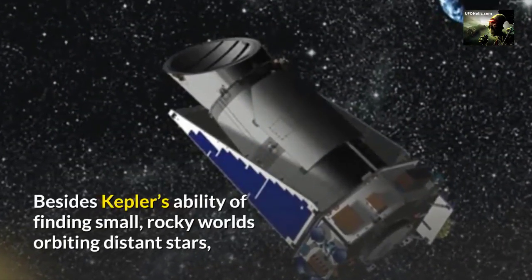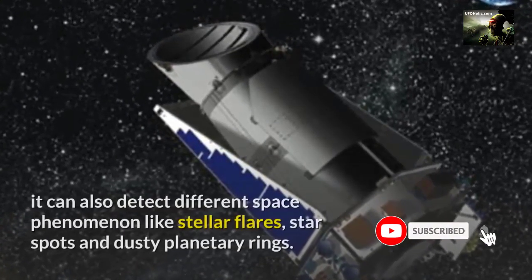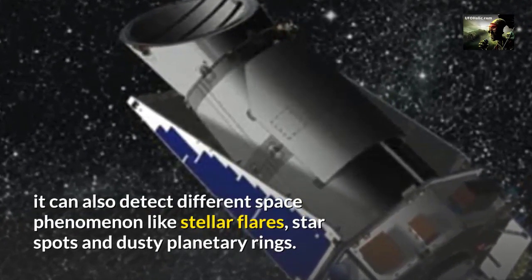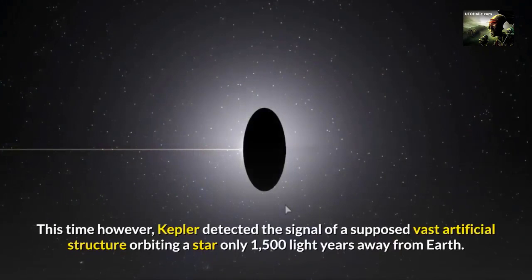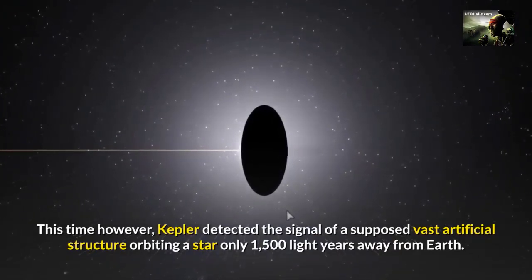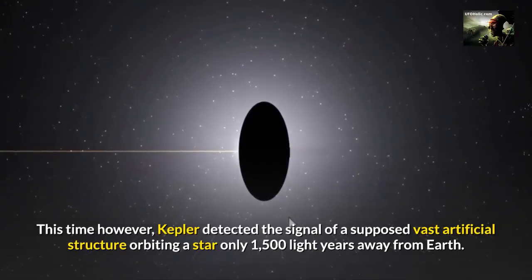Besides Kepler's ability of finding small rocky worlds orbiting distant stars, it can also detect different space phenomena like stellar flares, star spots, and dusty planetary rings. This time, however, Kepler detected the signal of a supposed vast artificial structure orbiting a star only 1,500 light-years away from Earth.